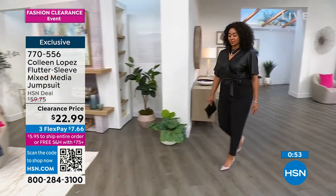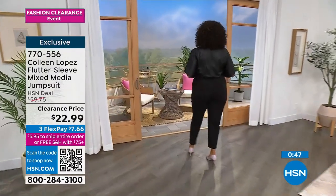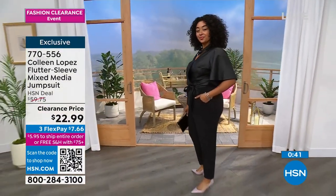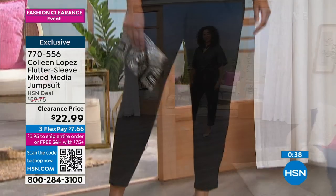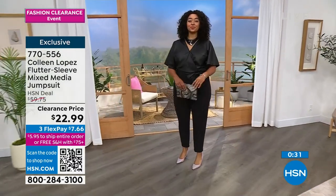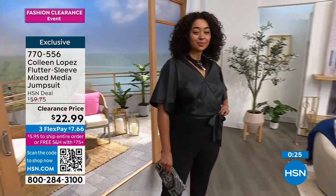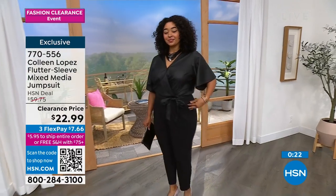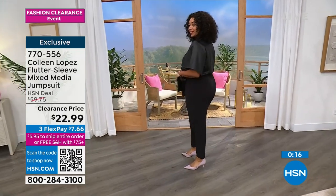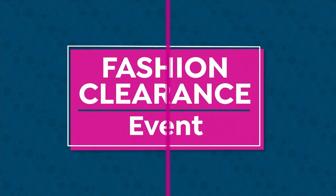This jumpsuit is a steal — one of the steals of the show. It used to be almost $60, and even at that price with all the detail, fit, comfort, ease of wear, and machine washability, our regular price was good. This clearance price is unbeatable. The item number is 770-556. Order true to size, extra small to 3X. It's easy to shop with us here at HSN — you'll never pay more than $5.95 to ship your entire order.